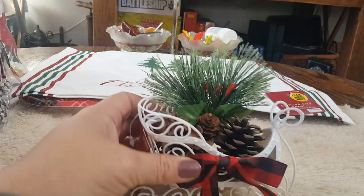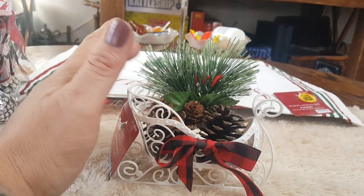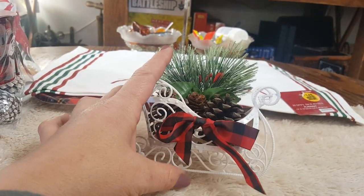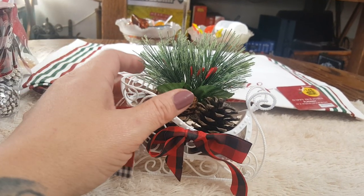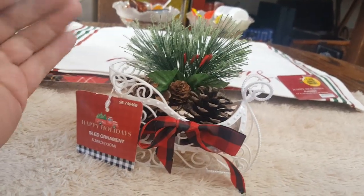Then they have this beautiful sleigh — they also have it in red but I chose to get the white one. It has beautiful foliage in it with little holly berries and pine cones with a cute little bow. I'm going to put that in my coffee bar too, and this was only 99 cents. Their prices have gone up on some things, but for 99 cents I still think that's a great deal.